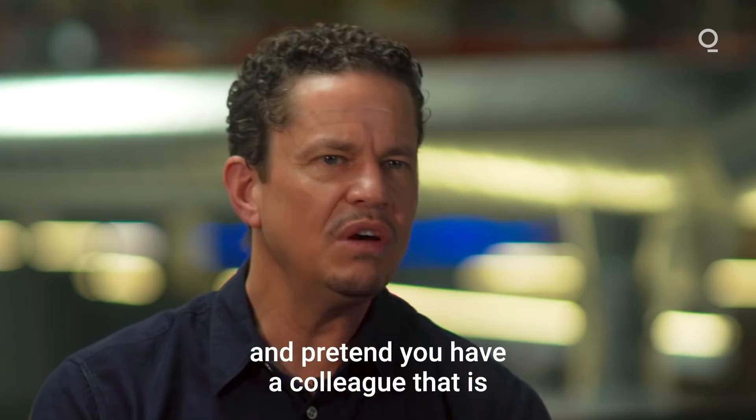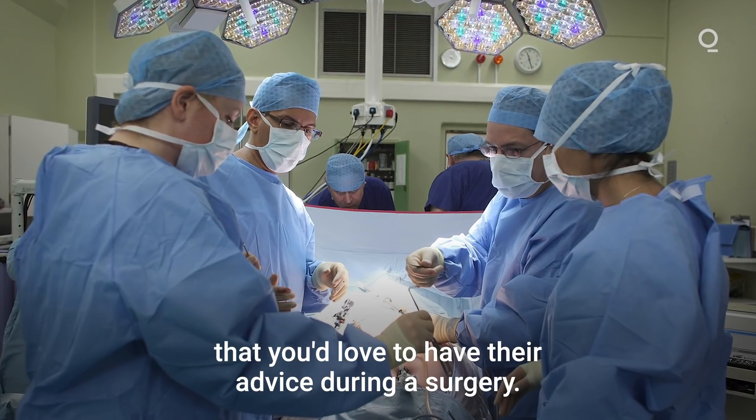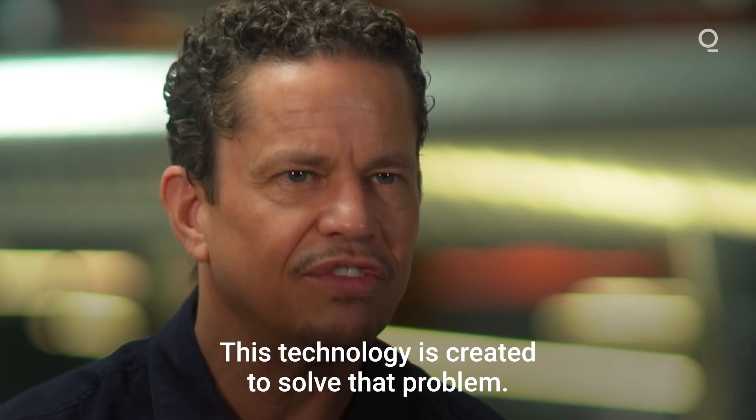Pretend you're a surgeon for a moment and pretend you have a colleague that is all the way across the country that you'd love to have their advice during a surgery, but they're across the country. So how are you supposed to do that? This technology is created to solve that problem.